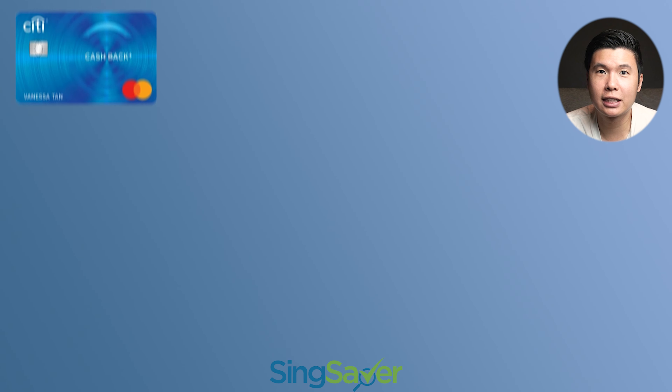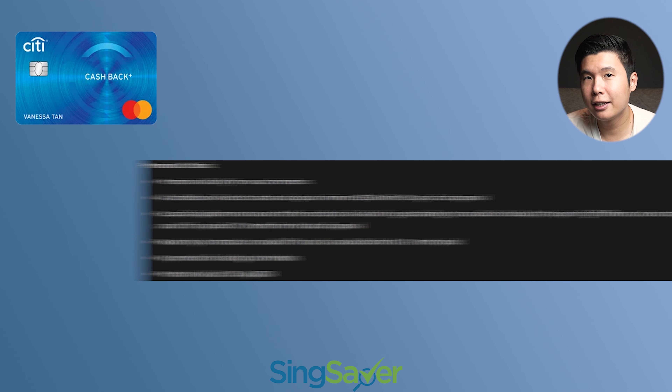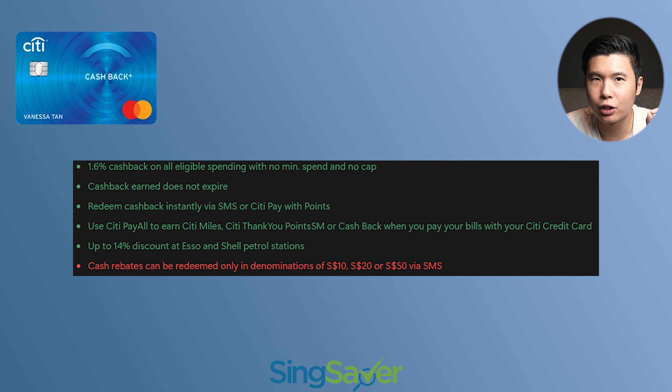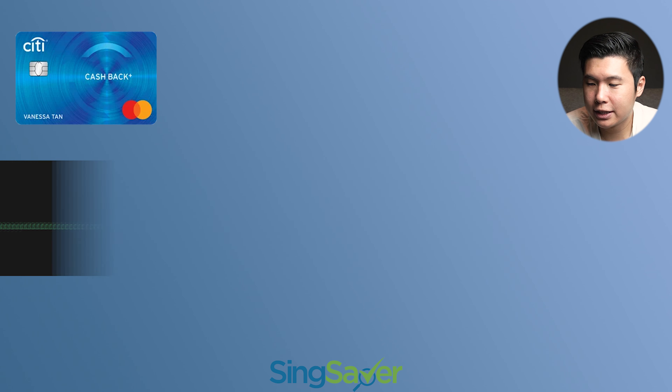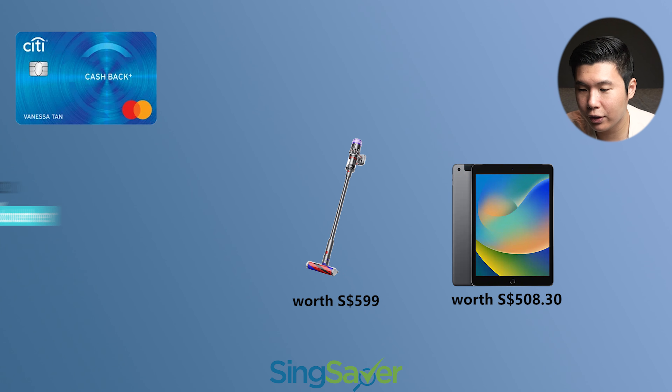Next up, we have the Citi Cashback Plus card, which is one of my favorite cards I'm using right now. It's a MasterCard. The promotion criteria is as follows — you need to meet these criteria, valid to 31st of July this month, so you have slightly more than a week to apply. What I really love about this card is that it's a no-frills 1.6% cashback and cashback earned does not expire. Do take note there is a catch — redemptions can only be in denominations of at least $10. For the promotions of this card right now, you can get an Apple iPad 9th Gen 10.5, or a Dyson Micro 1.5kg vacuum, or a $320 eCapitaLand voucher, or $300 cash via PayNow.